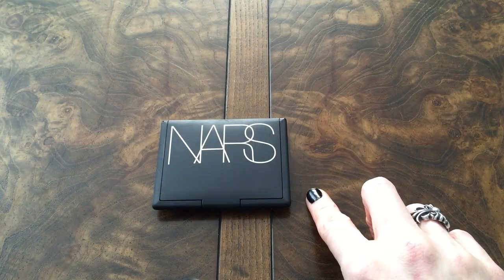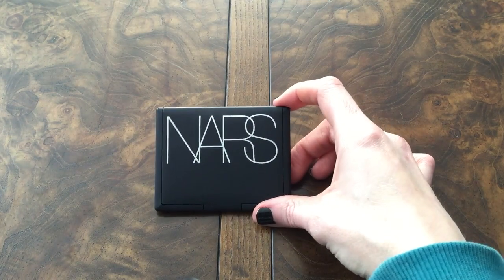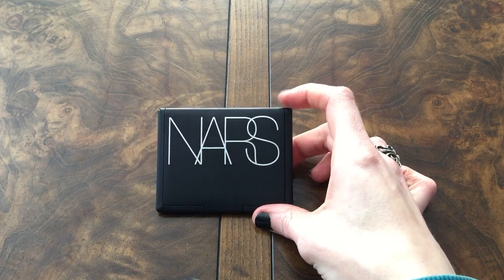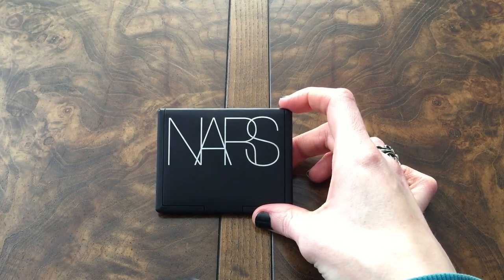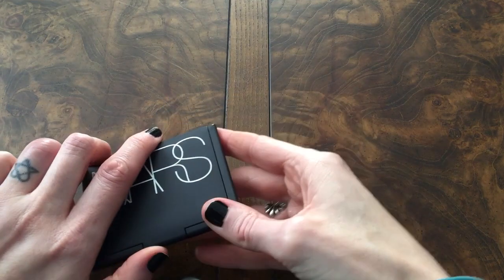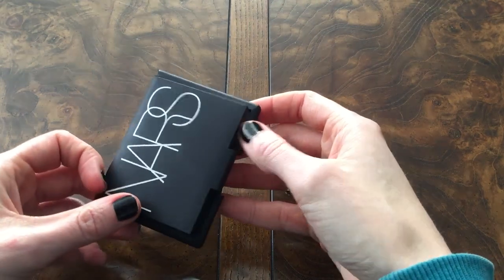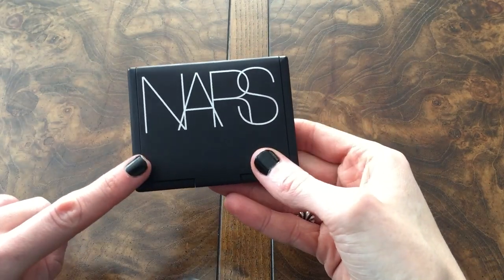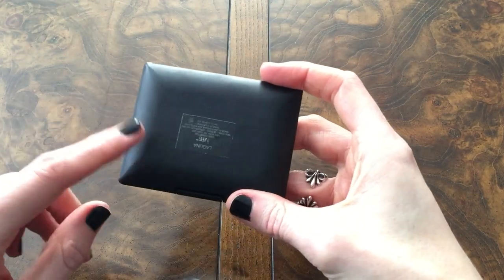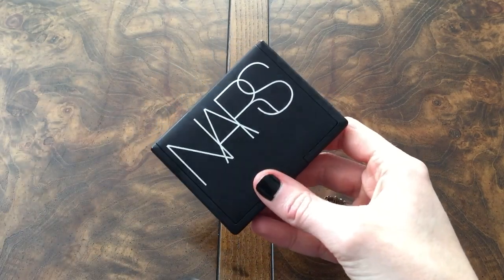I only had one bronzer used up in 2016, but happily it was my NARS Laguna bronzer — my all-time favorite bronzer ever. I used this to both contour and bronze. It was used up towards the end of the year and I did have to repress it to get it finished off, but I have since repurchased it. Happy to have one of my bronzers out of the way.